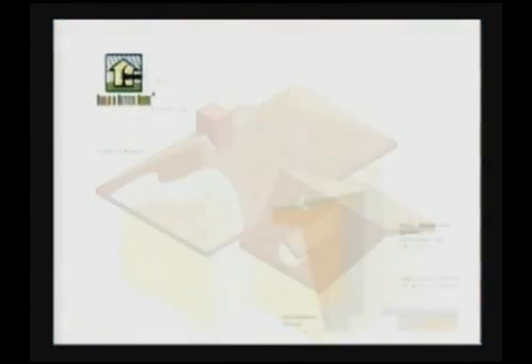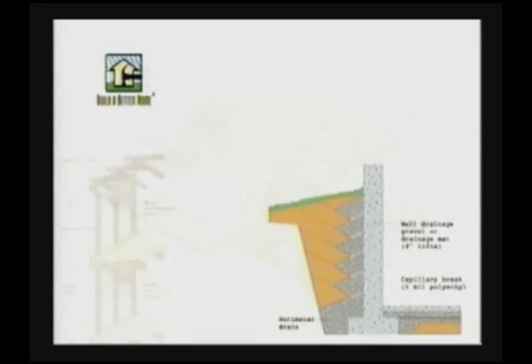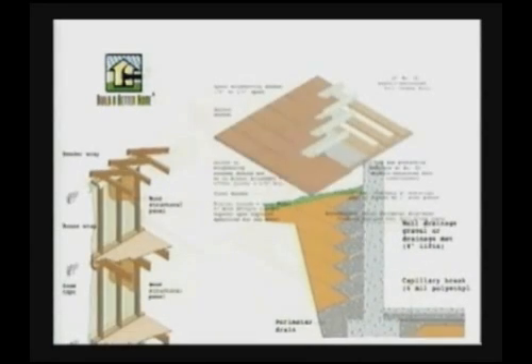This training video covers construction techniques for foundations, walls, and roofs that will help keep the home you build today strong, safe, and durable for years to come.